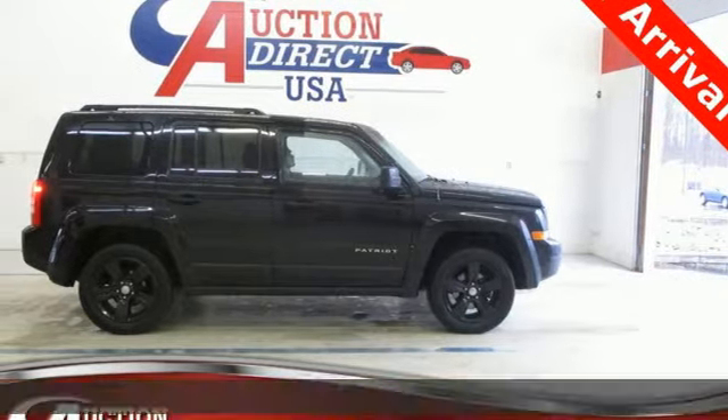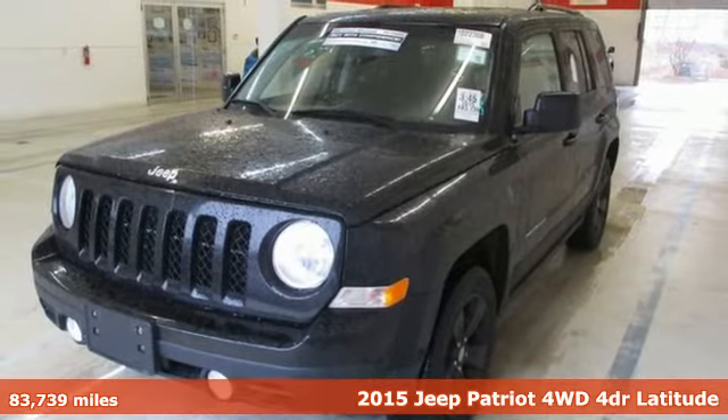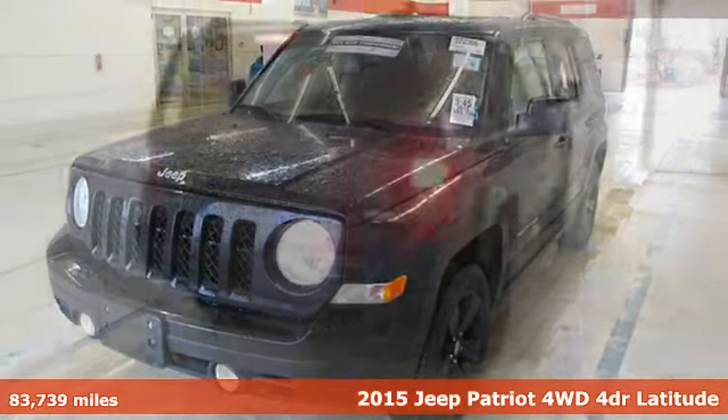Here's a 2015 Jeep Patriot. The Jeep life fits your life. A great vehicle is comprised of great features like these.